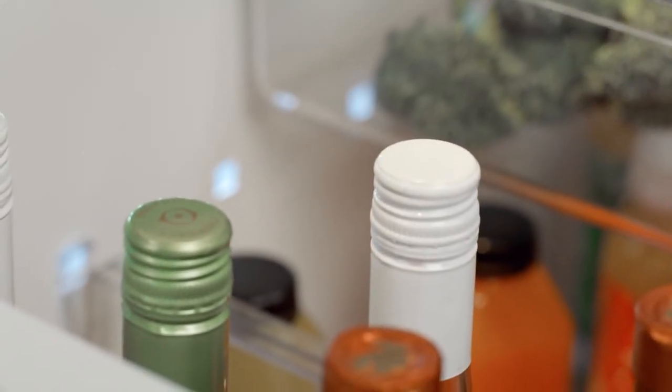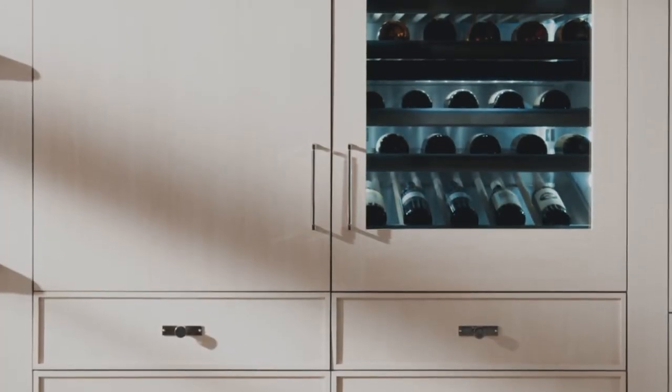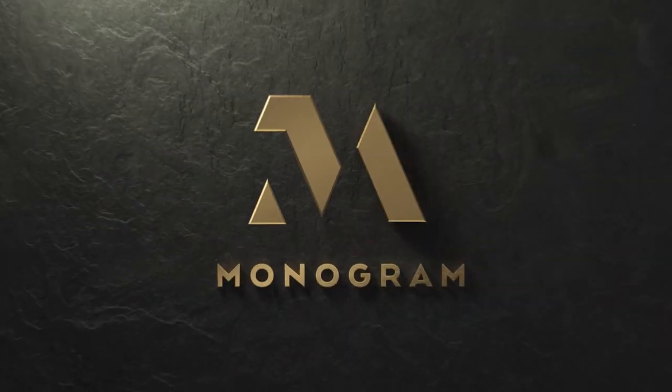Every pour is perfectly chilled and ready to enjoy. All together, this Monogram wine refrigerator is redefining luxury appliances one detail at a time.